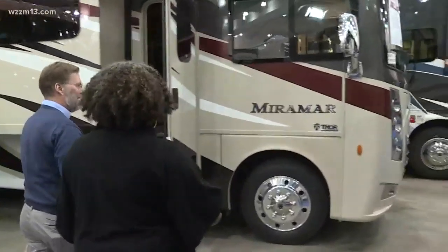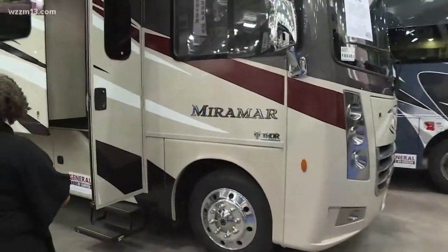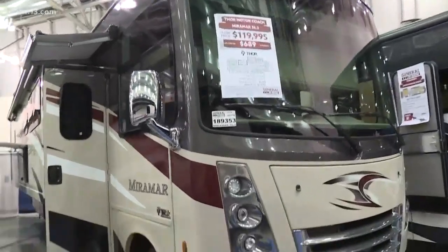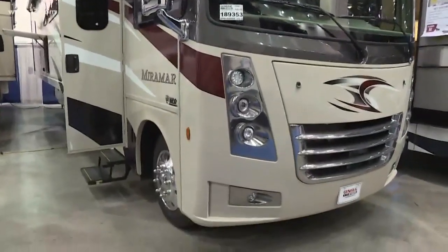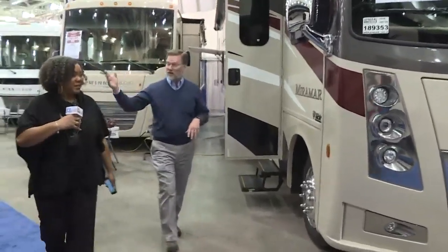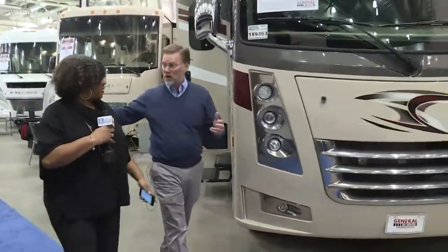When you come in, the first thing you're going to see are the big Class As. This is one of these marvelous Class As — loads and loads of room, lots and lots of luxury. You can take your home comforts and be wherever you want to be. You can also look at some of these smaller ultralights.